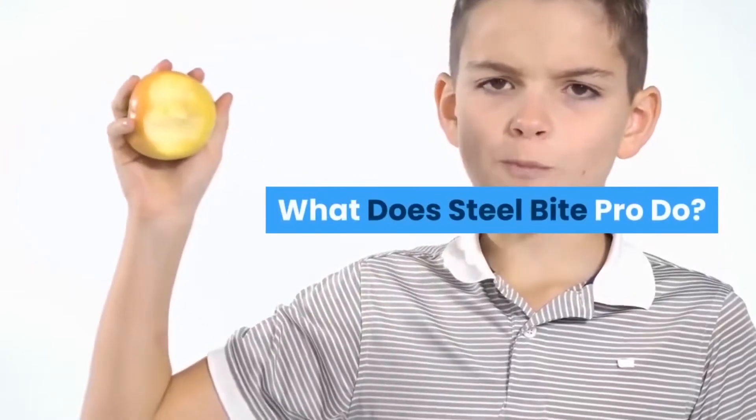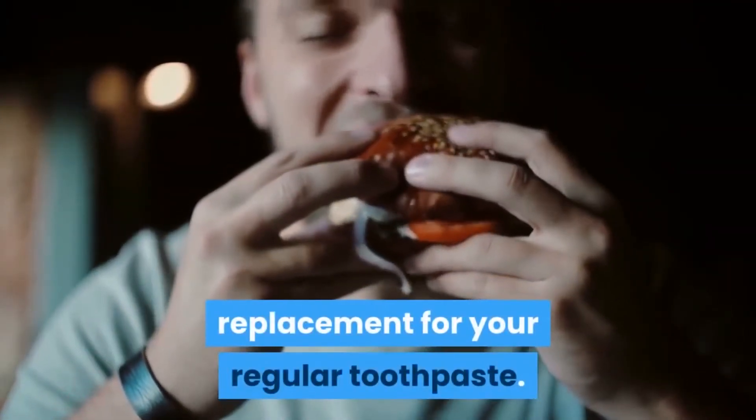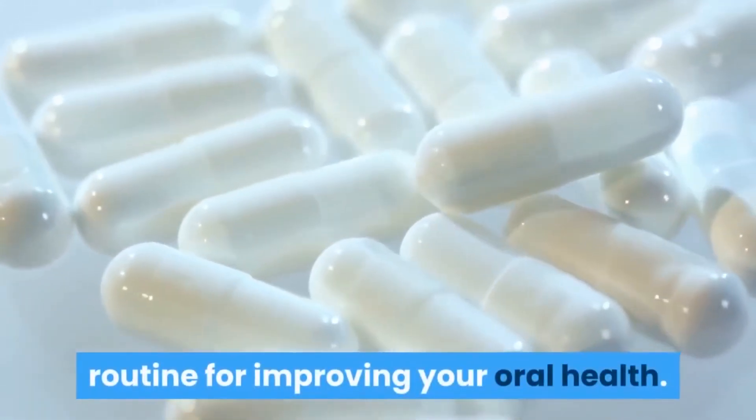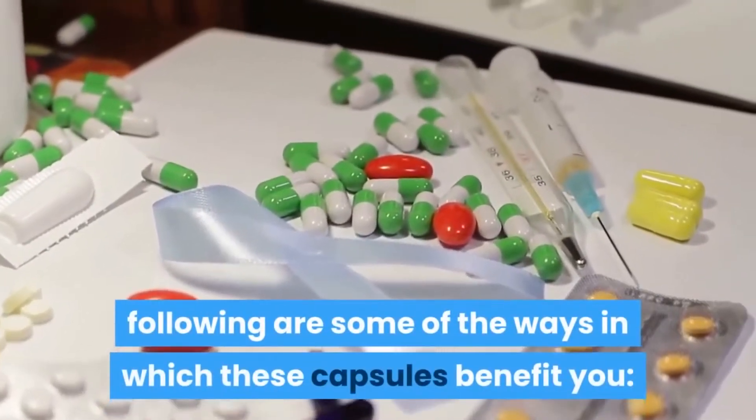Steel Bite Pro supplement is not a replacement for your regular toothpaste. You are supposed to brush your teeth as you normally do and just add these capsules to your routine for improving your oral health. As per the official website, following are some of the ways in which these capsules benefit you.